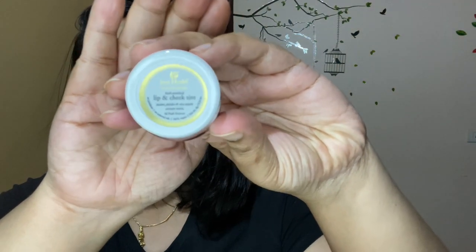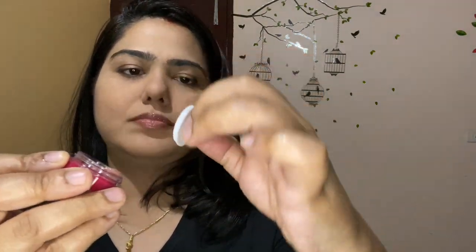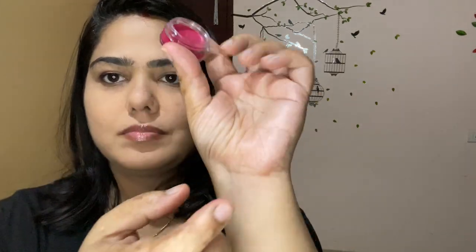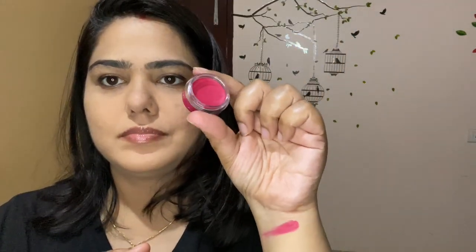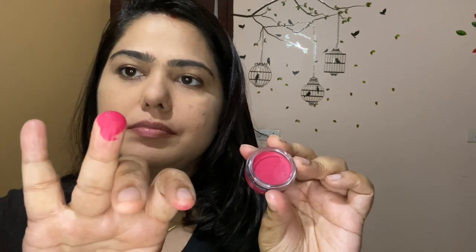While I was buying Just Herbs products, I came across this lip and cheek tint in shade 06 Pink Forever. This is retailing for 695 rupees on Nika. To be honest, I feel it is extremely overpriced and you can get better lip and cheek tints at a lower price. It is also very drying.